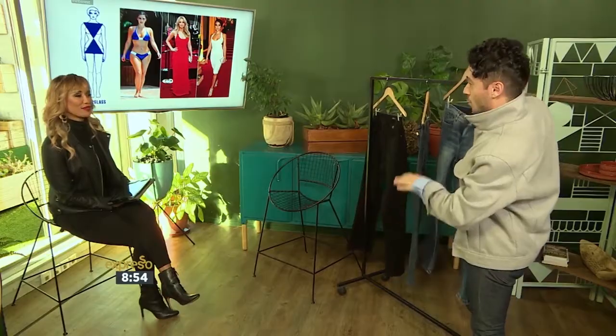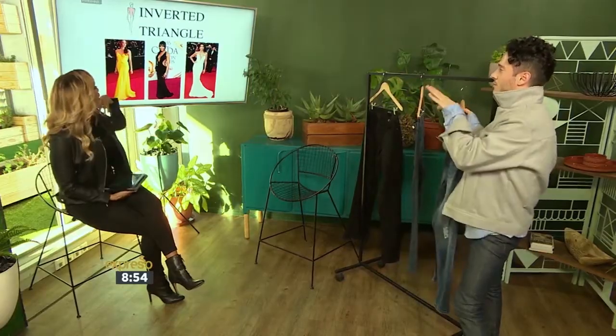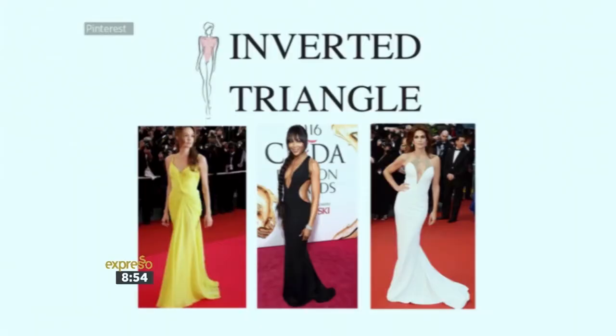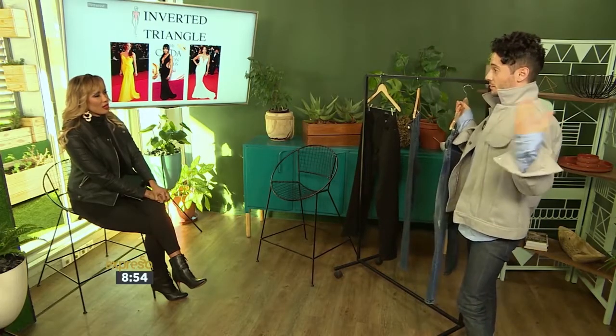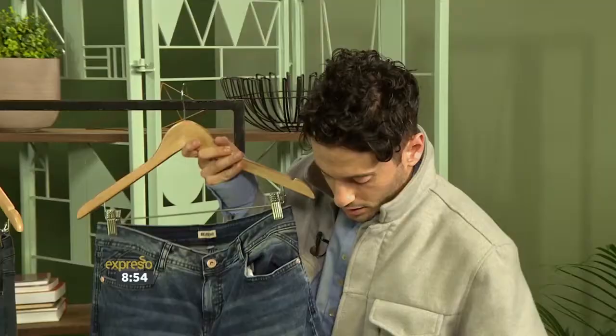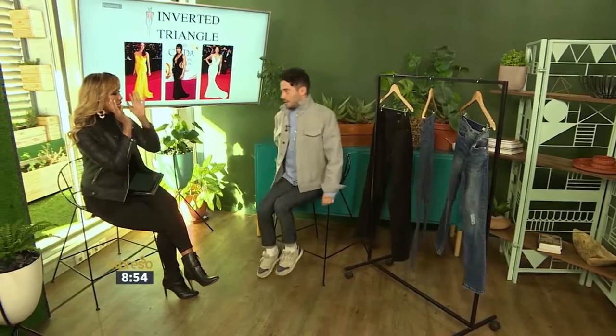The last one is the low-rise boyfriend jean — perfect for the inverted triangle, which is broader on the top and smaller at the bottom. It's about balancing the narrowness from the waist down with the broadness on top. A straight boyfriend cut will do that.